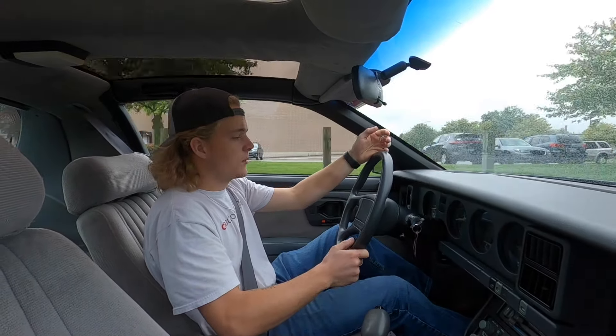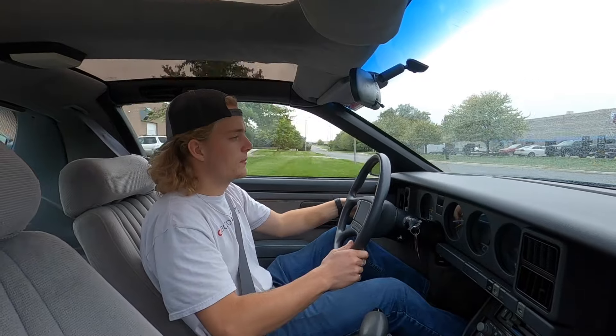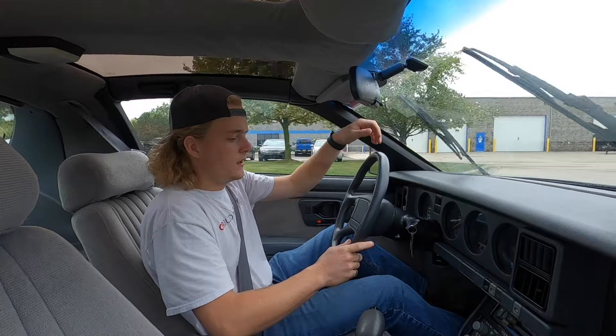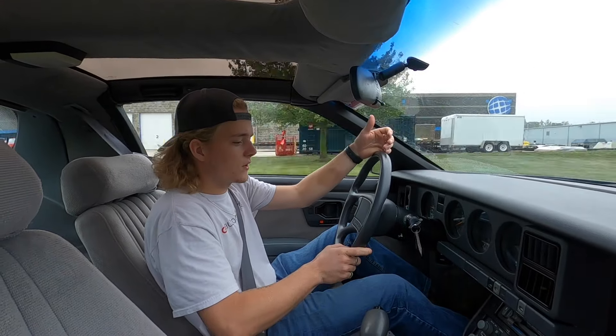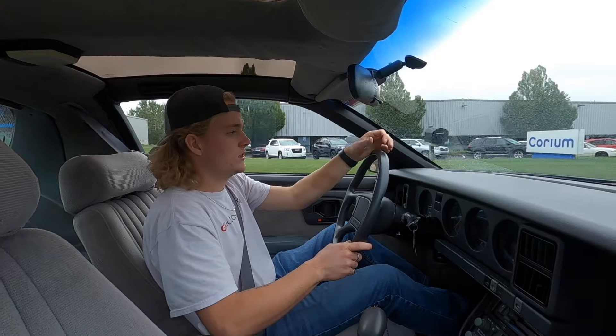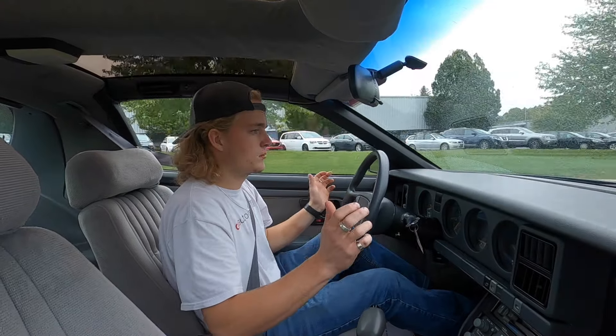All the factory gauges appear to be working as they should. The wipers work. All the lights function as they should. The AC blows cold. The radio works. Everything on this vehicle works as it should. It shifts smooth and the brakes feel good.